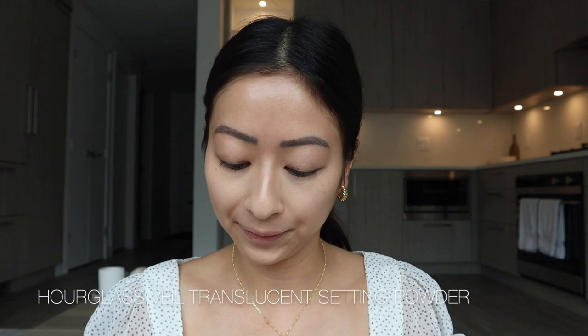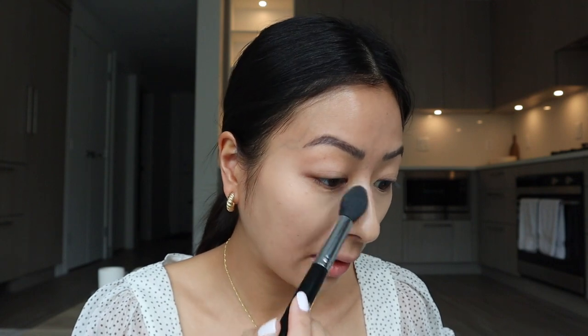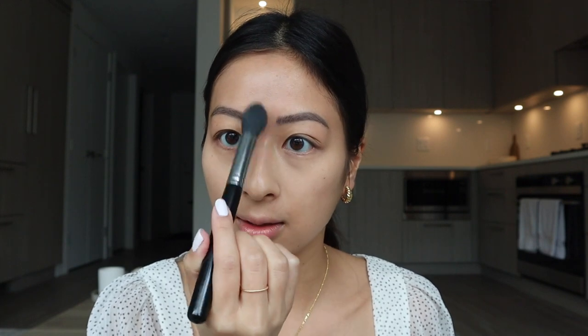After my concealer is all blended in, I'm going to powder those areas. The powder I'm using is the Hourglass Veil Translucent Setting Powder. I use the powder on the lid and go in with a brush, dabbing it on my under eyes. This ensures that the concealer won't move throughout the day and it won't crease. I also apply it on the blemishes, and lightly on my forehead and down the bridge of my nose.